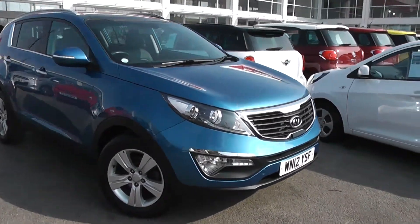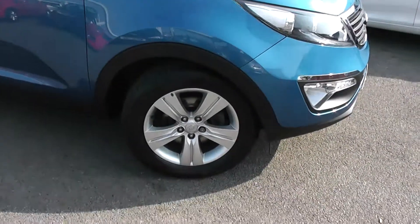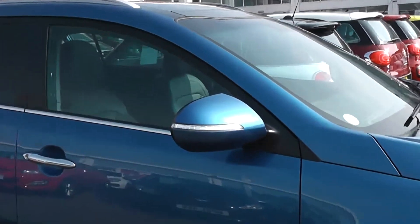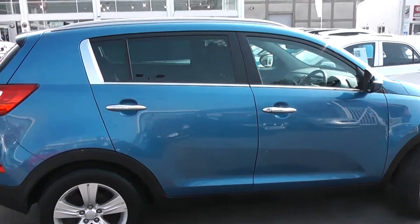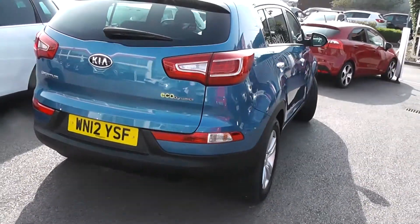If we walk around the side, you can see the great condition — there's no dents to the bodywork or scrapes to the alloys. We do have 17-inch multi-spoke Kia alloy wheels. There's body colour wing mirrors with integrated LED indicator lights, chrome door handles and chrome strip underneath the windows. There's privacy glass on the rear windows and silver roof rails. And of course it is a 5-door with central locking.